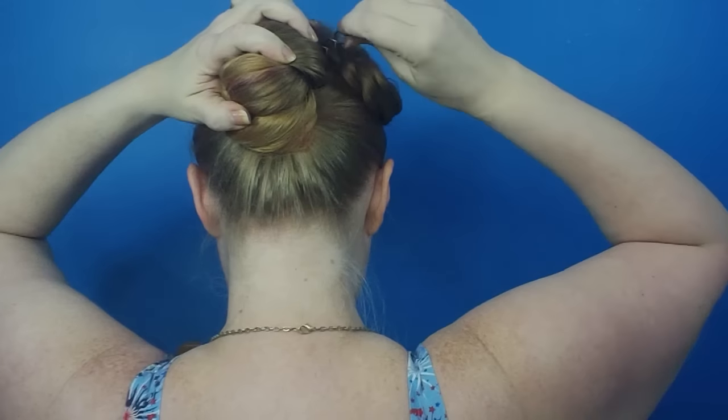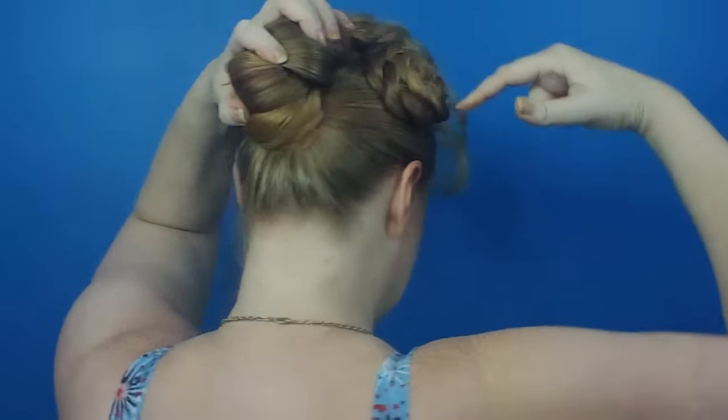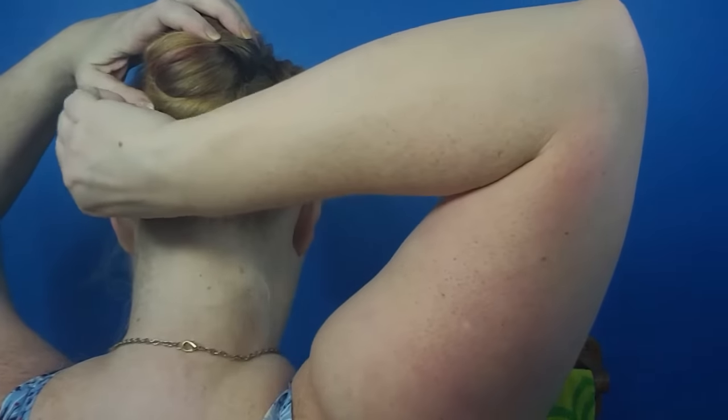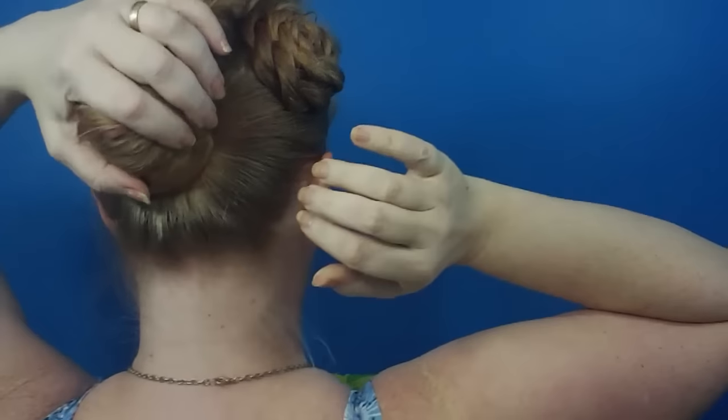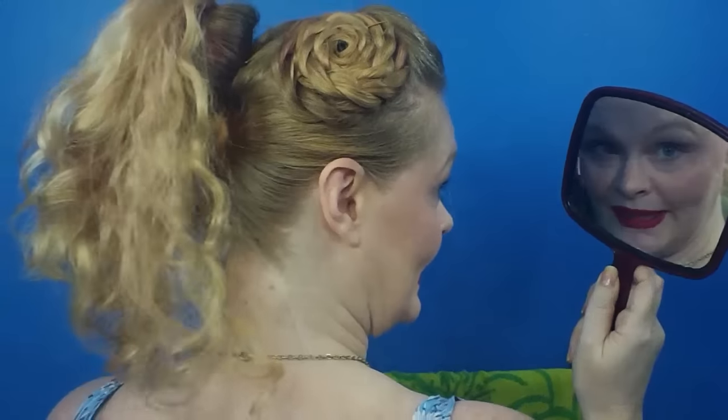Now we have to pin this down. Today I am using spin pins - you can use bobby pins, big giant U-pins, whatever pins you want because they're not going to be seen. I like spin pins because it only takes two to hold all of my hair up, which is really nice, and they're really secure and hidden. We now have a cute little updo - that looks cute from the front. If you'd like to stop now feel free, but I'm not going to stop.